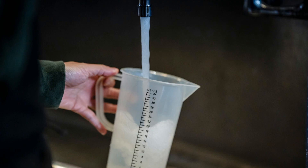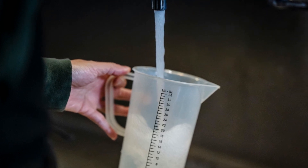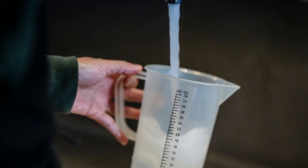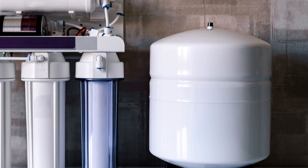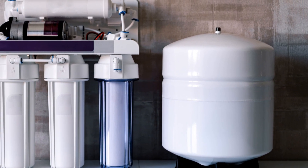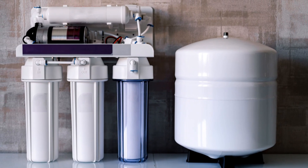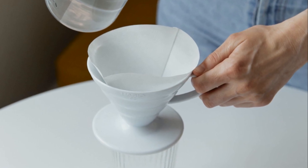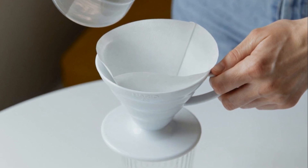First things first, grab yourself some high-quality water. The quality of water you use is crucial because it serves as the base for your nutrient solution. Reverse osmosis (RO) water is best because it's free of impurities that can mess with nutrient uptake — essentially pure water stripped of minerals and contaminants. Think of it like using filtered water for your coffee: a successful hydroponic garden starts with pure water.